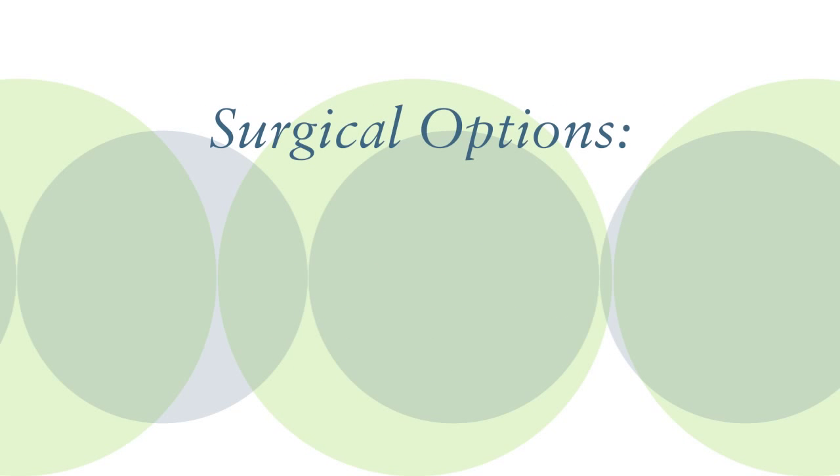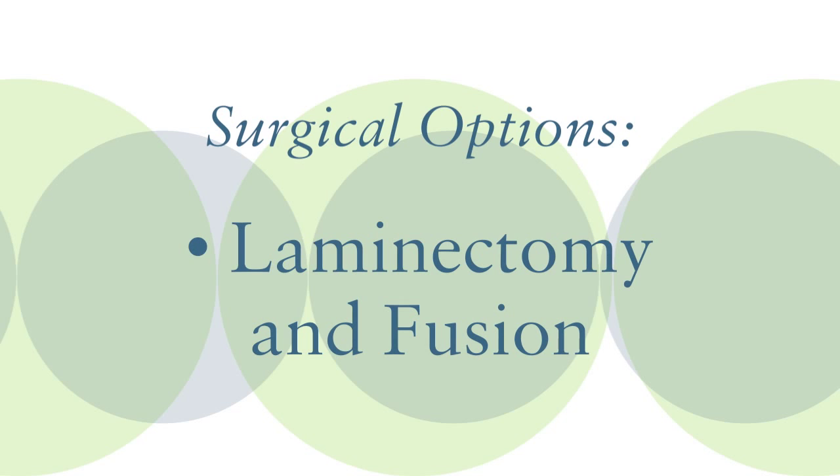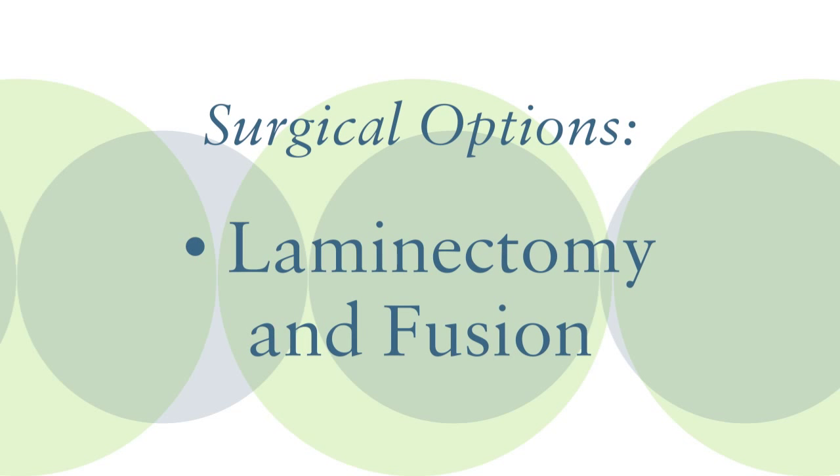When surgery is required, the traditional treatment is to perform what's called a laminectomy, which means removing the parts of the spine that are causing the canal to be narrow. And then also doing a fusion, which means getting those two vertebrae to mend together so that the slippage can't get worse in the future and cause the condition to come back again.